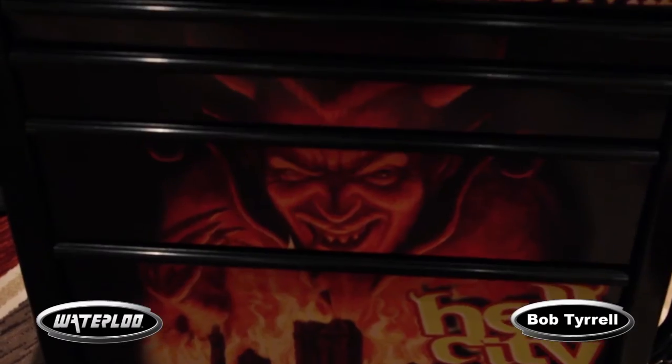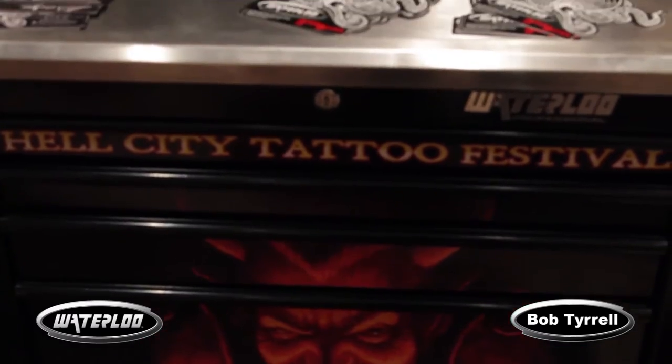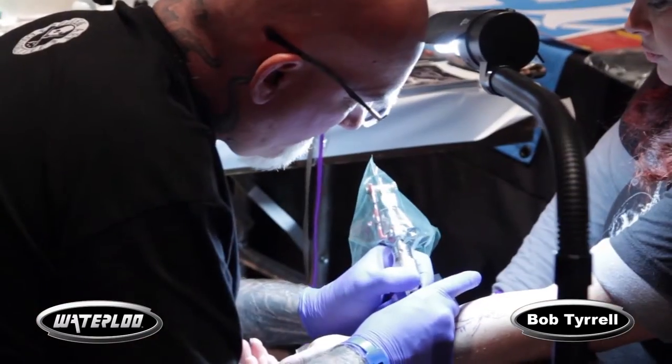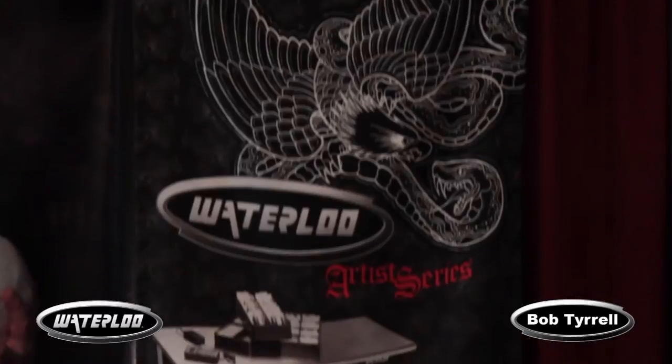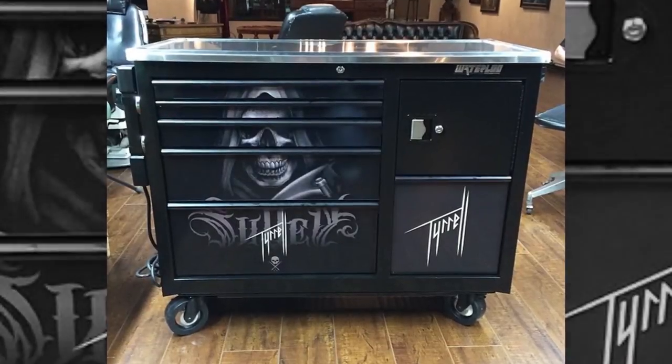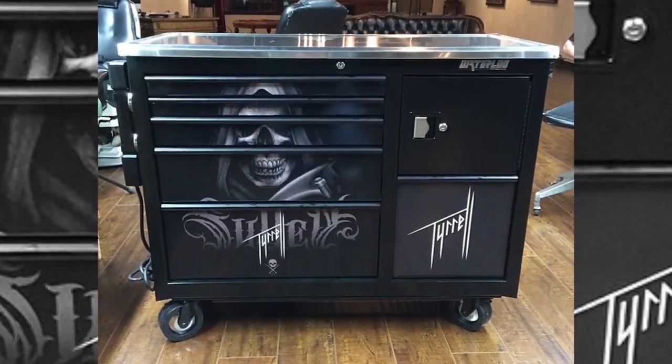I just picked up my first Waterloo workstation and it's amazing. Any tattooers out there want the ultimate workstation? They're made specifically for tattooing — they're just the ultimate, they're killer. I wish I had a picture of mine right here to show you, but if you go to my Instagram you can see my workstation, I have a picture of it.